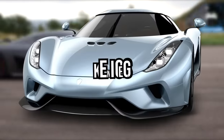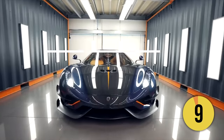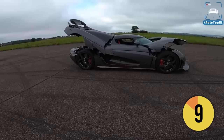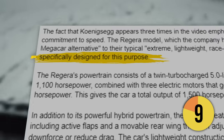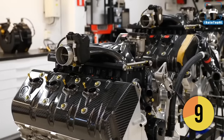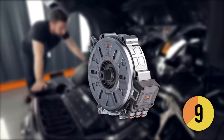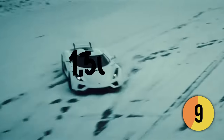It is very slow when compared to the Koenigsegg Regera. The fact that Koenigsegg appears three times in this video emphasizes its unwavering commitment to speed. The Regera model, which the company has dubbed a luxury megacar alternative to their typical extreme lightweight race-inspired road cars, was specifically designed for this purpose. The Regera's powertrain consists of a twin-turbocharged 5.0-liter V8 engine that produces 1,100 horsepower, combined with three electric motors that generate a total of 700 horsepower, giving the car a total output of 1,500 horsepower.